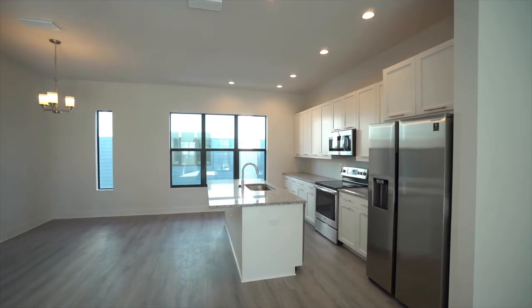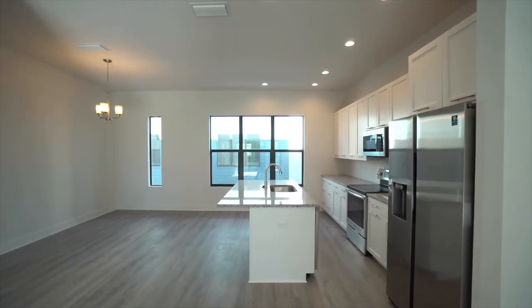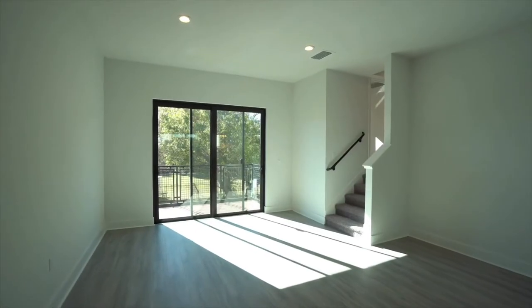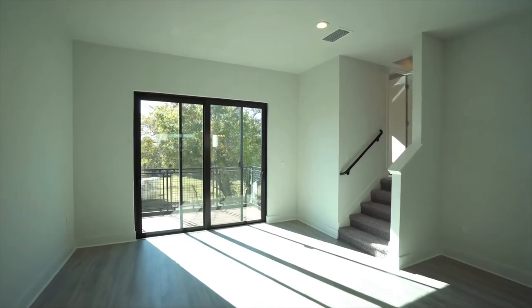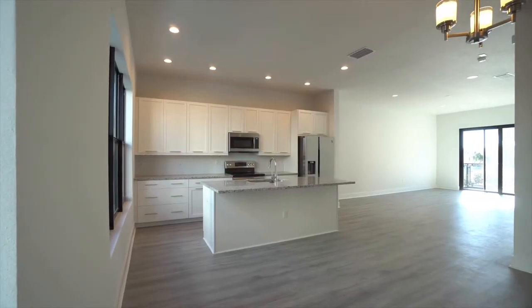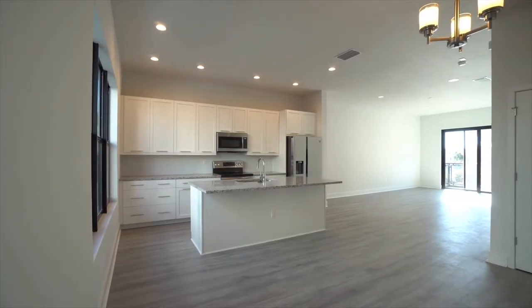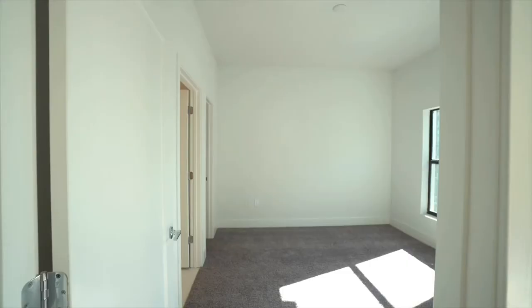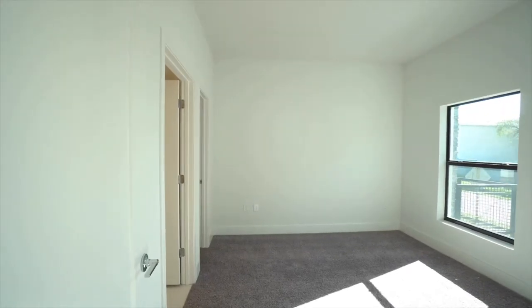Featuring a sleek modern design, this townhome offers an open-concept floor plan that's perfect for entertaining in style. Ten-foot high ceilings and expansive windows allow for natural light that provides an airy and spacious feel throughout. Completed in 2020, this three-bedroom, three-and-a-half bath, two-car garage townhome is boasting over 1,900 square feet.